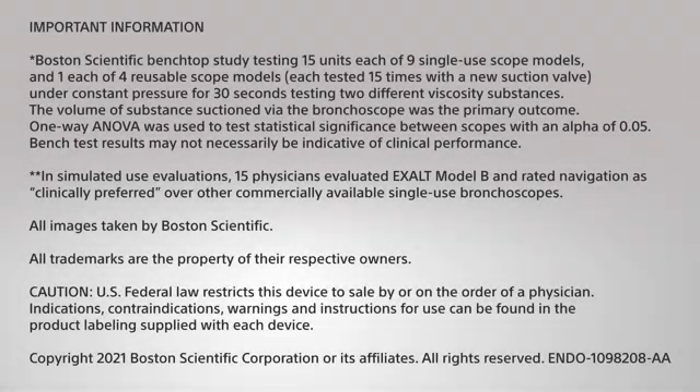Boston Scientific Benchtop Study testing 15 units each of 9 single-use scope models and 1 each of 4 reusable scope models, each tested 15 times with a new suction valve under constant pressure for 30 seconds, testing two different viscosity substances. The volume of substance suctioned via the bronchoscope was the primary outcome. One-way ANOVA was used to test statistical significance between scopes with an alpha of 0.05; bench test results may not necessarily be indicative of clinical performance.